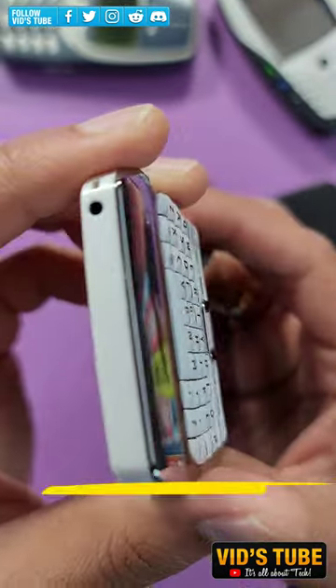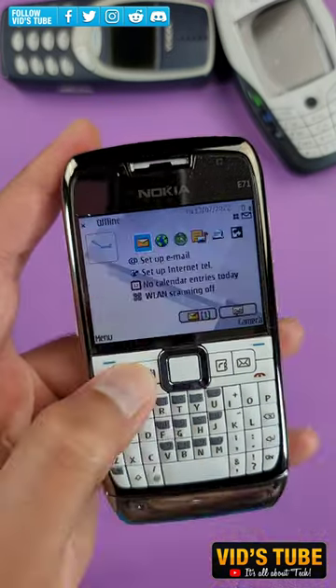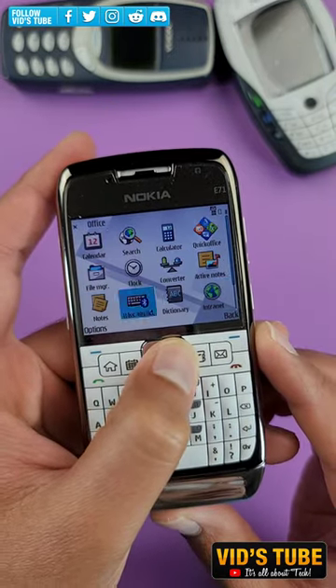Comment down below your thoughts. You'll find its detailed specs linked in the video description. This phone runs on Symbian OS and let's test out its speaker, display, and camera quality.